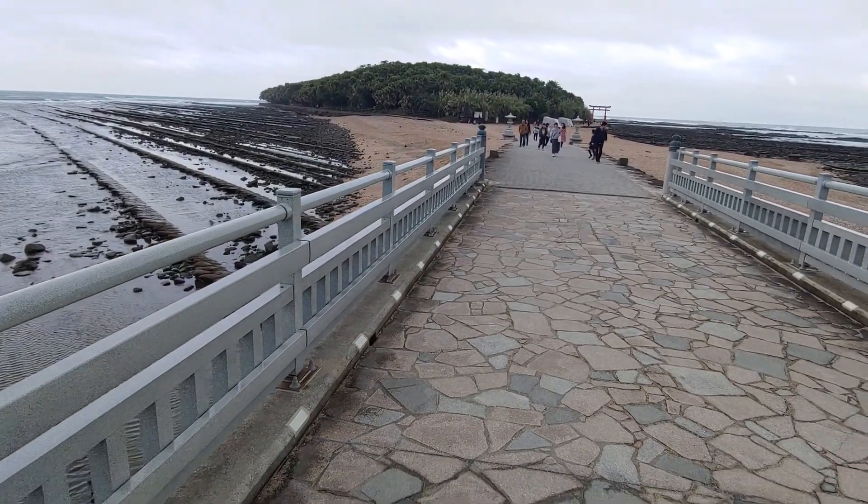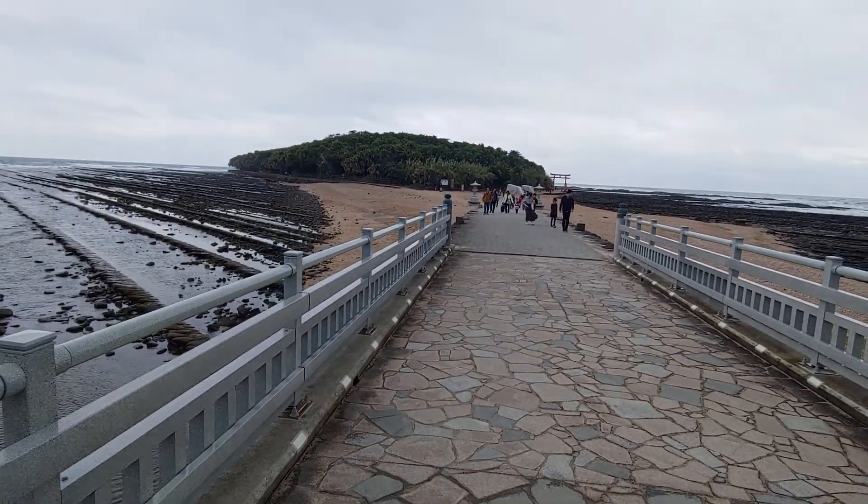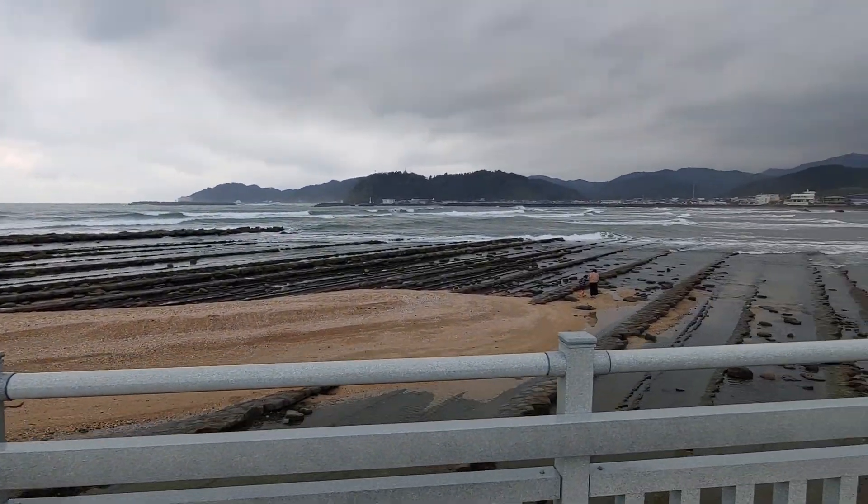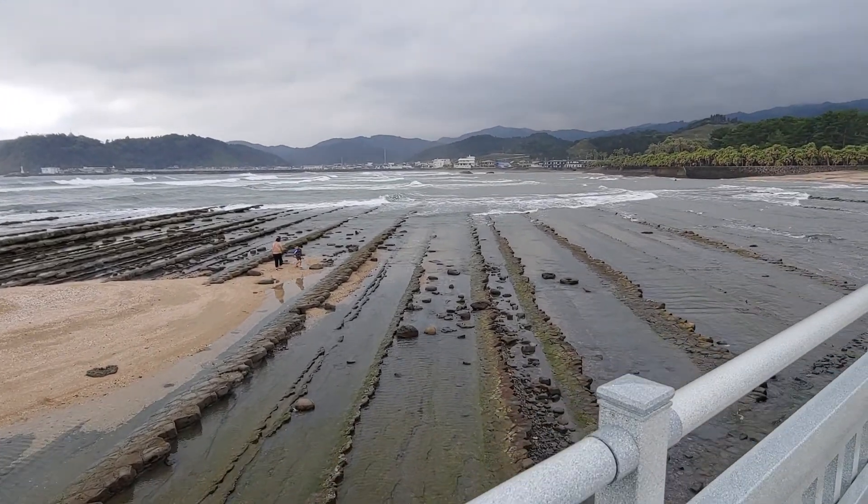Bringing the shells in from the right and the left to create Eoshima Island, on top of the Devil's Washboard — a rock formation 24 million years old.